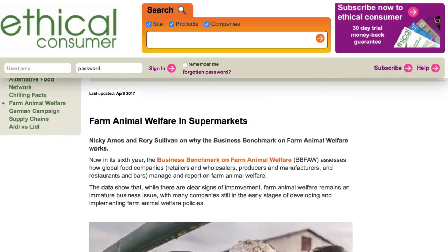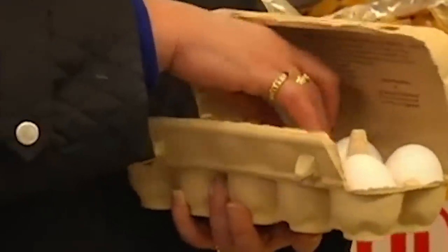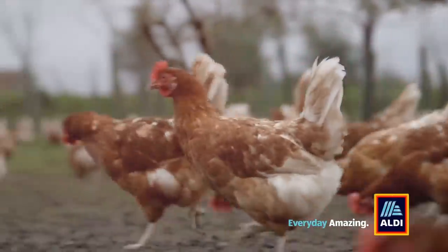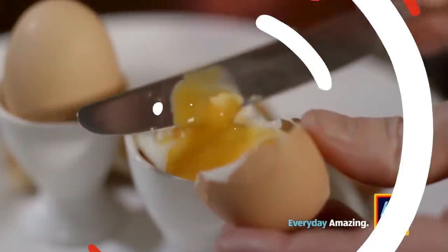According to Ethical Consumer's findings, the low-priced eggs Aldi stocks are labeled enriched cage, which isn't exactly cruelty-free. Until all of Aldi's hens are happily cage-free, be extra careful when selecting your eggs.